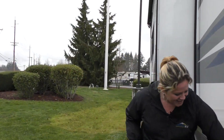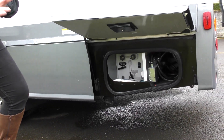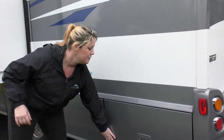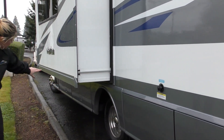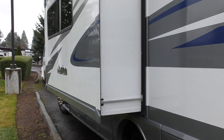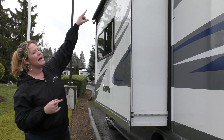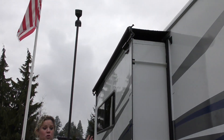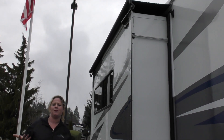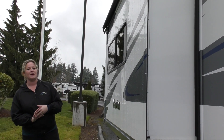Heading around the passenger side, you've got your maintenance compartment here where all your business is done — your dump station, all of that. You also have some more storage compartments underneath as well as propane. One great thing to mention while we're on this side: you've got this nice big slide that's going to open up on the inside. We've got slide toppers here — it's going to keep your slide operating nice and smoothly over a long time, whether you're out in the woods or out in the snow. It's going to keep everything off the top of that slide.